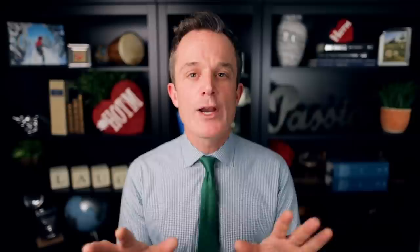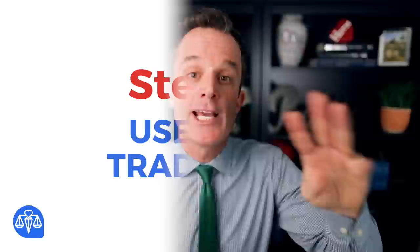We've been talking about a lot of complex subjects. Do you want to trademark a product or a service? If you want to trademark a product, then write 'trademark' in the comments. If you want to trademark a service, then write 'service mark' in the comments below.